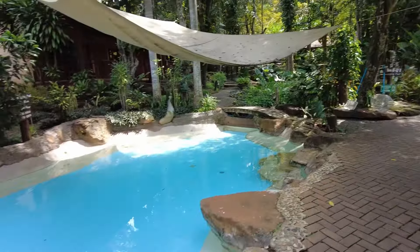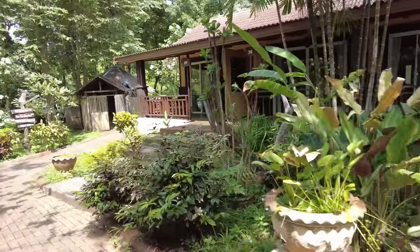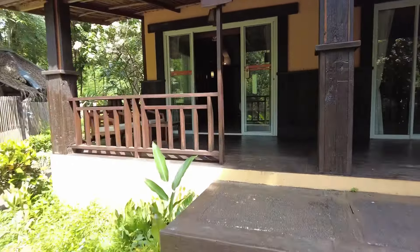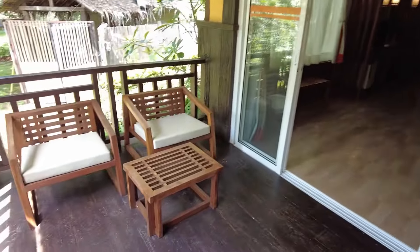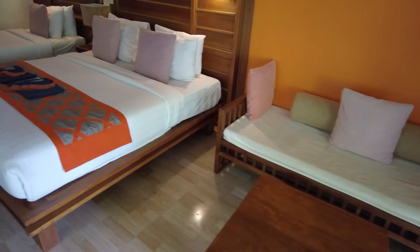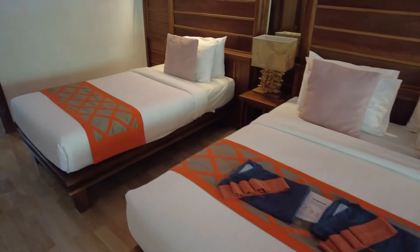This hotel is so big, you're probably going to lose your room trying to find your way around. This is the deluxe room — we have a place to sit outside, and here is the inside. Probably three people can stay in this room.